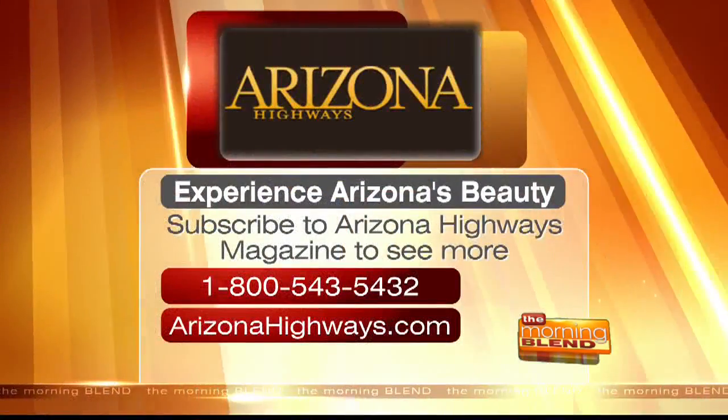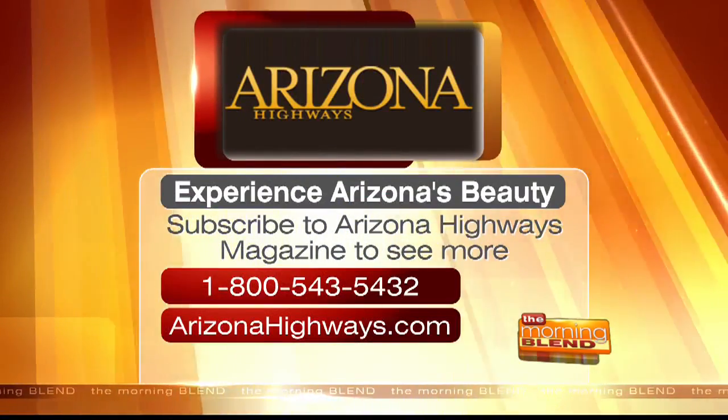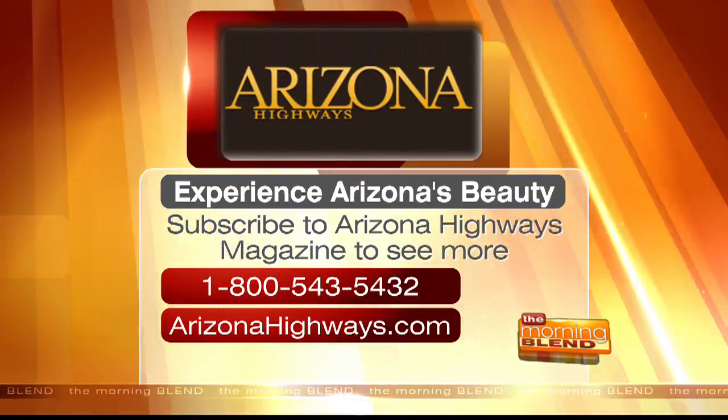I love that we get a sneak peek every month. We just absolutely love having you on. I'm going to make sure everybody knows how to get their own copy of Arizona Highways Magazine — and where to buy the Doritos. If you want to see even more of Arizona's beauty, make sure you subscribe to Arizona Highways Magazine. Just call 1-800-543-5432 or log on to ArizonaHighways.com.